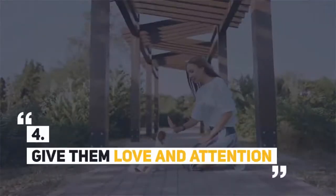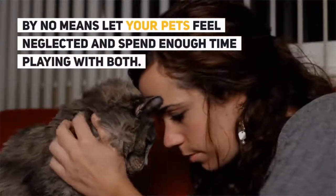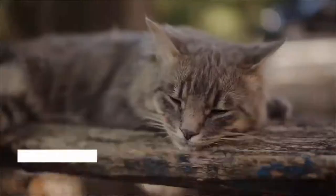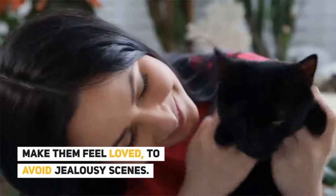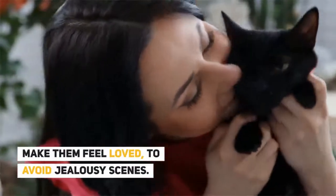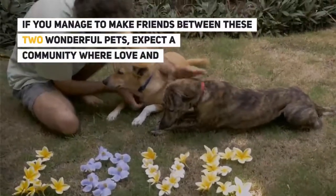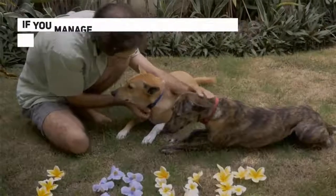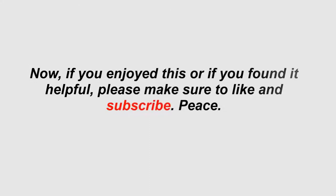Step 4: Give them love and attention. Do not let your pets feel neglected — spend enough time playing with both. Don't neglect the first pet to pay more attention to the new pet and vice versa. Make them feel loved to avoid jealousy. If you manage to make friends between these two wonderful pets, expect a community where love and unforgettable moments of tenderness and laughter will reign.